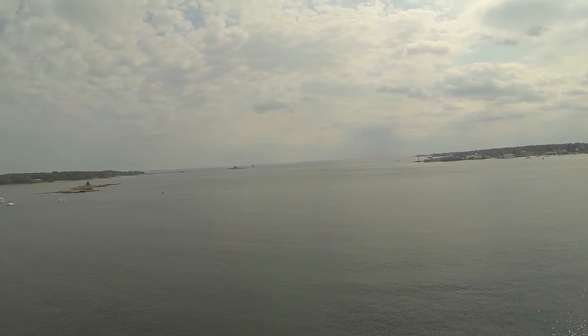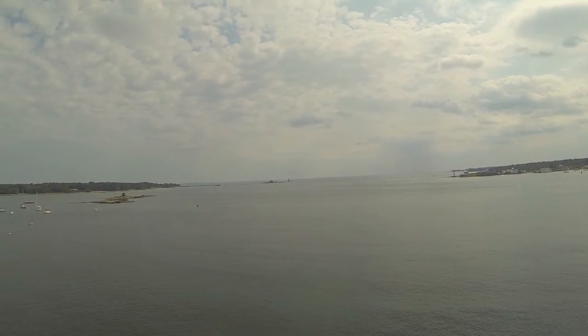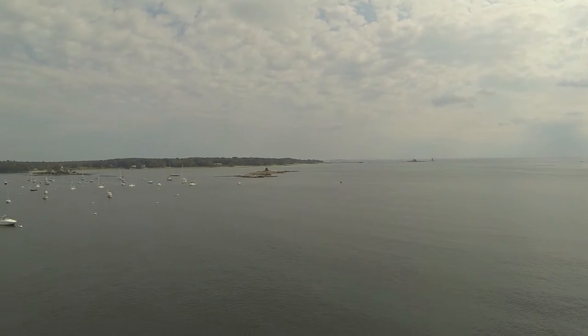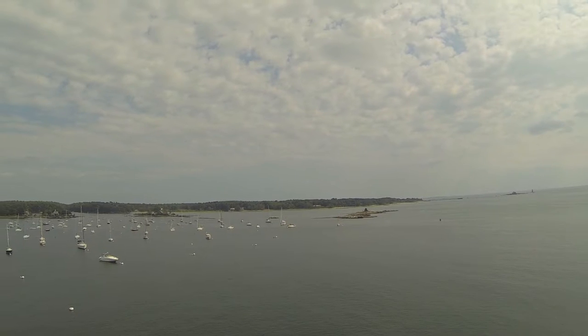Hey Pam. This is what Kittery Point looks like from 65 feet in the air. I figured you weren't going to get to see it any other way, so I'd shoot a video of it while I was up there today.